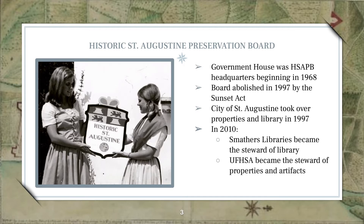In 2010, the City passed the stewardship of the library materials to the George A. Smathers Libraries at the University of Florida, and the properties and museum artifacts are now managed by UF Historic St. Augustine Incorporated, a direct support organization of the University.